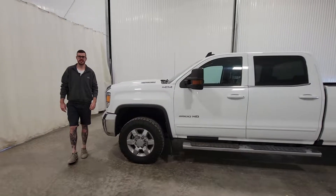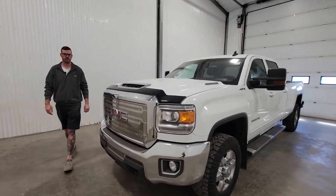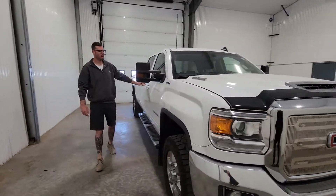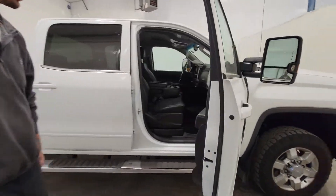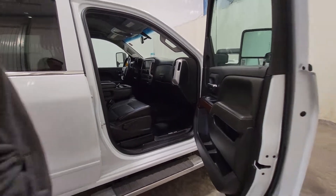Hi guys, it's Davey from Saskatoon Truck Center. This is stock number 4433P. It's a 2017 GMC crew cab one ton long box with 282K. This one does have the 6.6 Duramax and the Allison transmission behind it. The truck's really, really nice and clean.